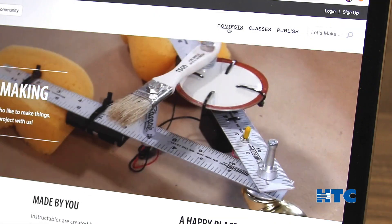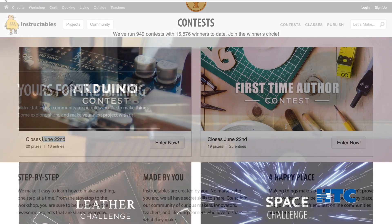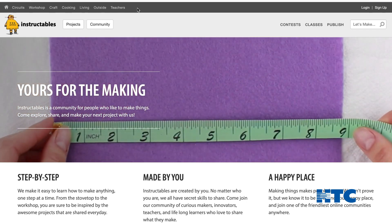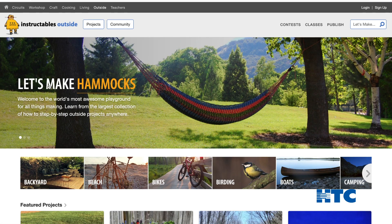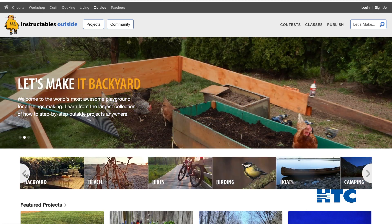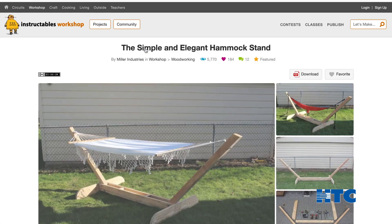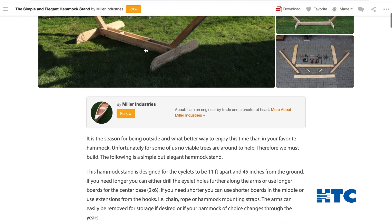Click on Contests to see what contests are running and to also view the closing date. To search various projects, click on one of the subject headings at the top, and then scroll through the subheadings to pick your just-right project. When you are ready to select a project, click on the picture that represents the project of your choice. Here you will find how-to pictures, supplies, and directions.